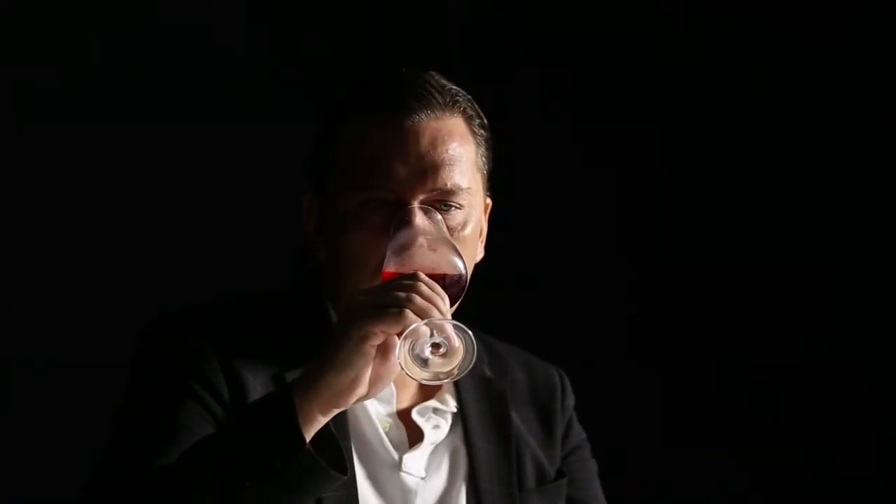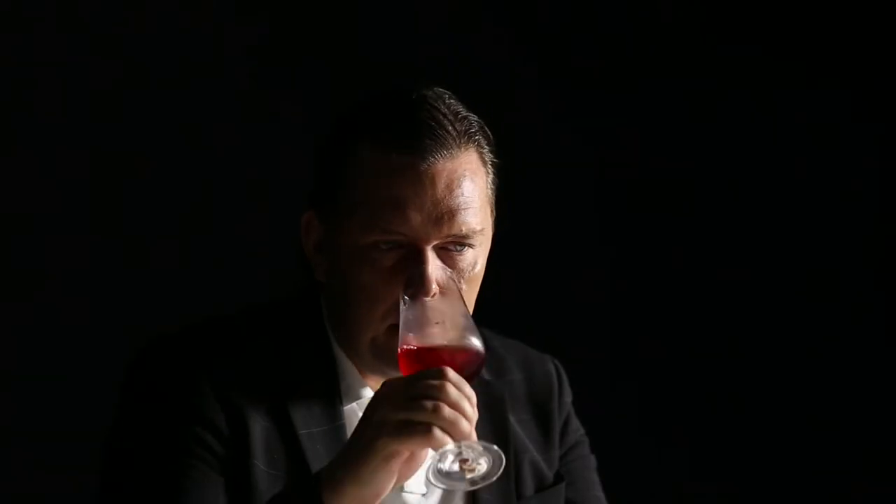Rosé wine with a fairly deep pink color with a copper onion skin hue. Fresh and primary nose here, with some grapey notes resembling fresh grapes, then some red berry fruit like raspberry and red currant.